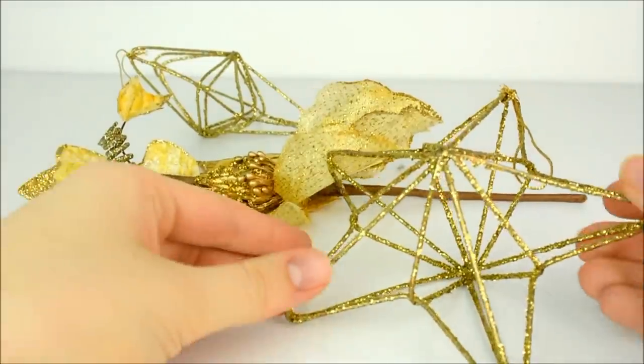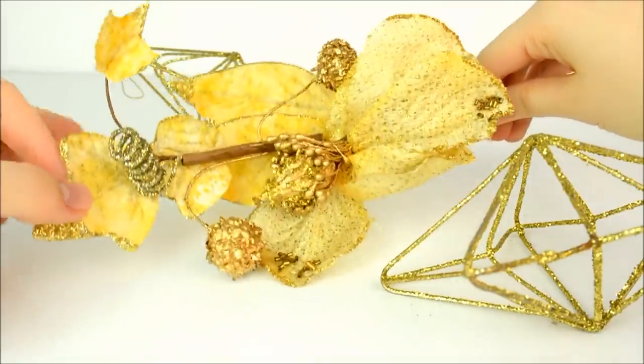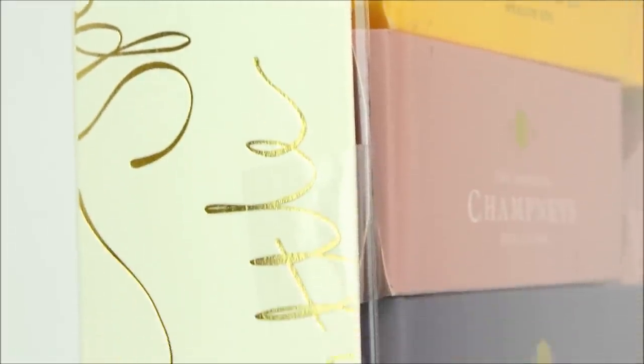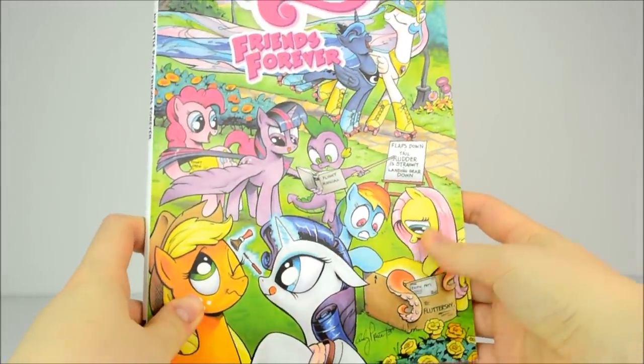I got these pretty golden decorations, which should be useful for review backgrounds, a variety of rather posh shower gels, and this My Little Pony Friends Forever comic.